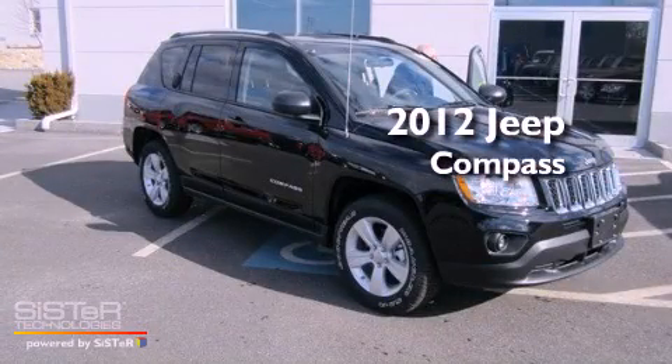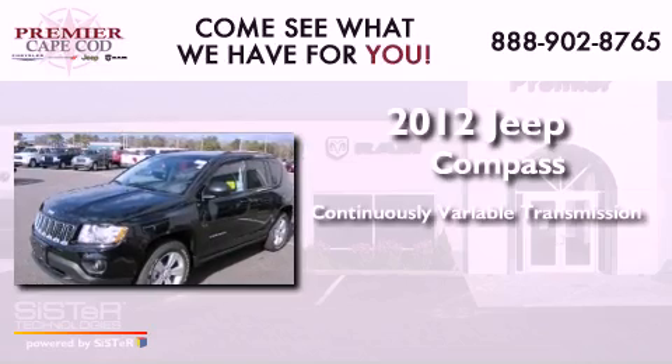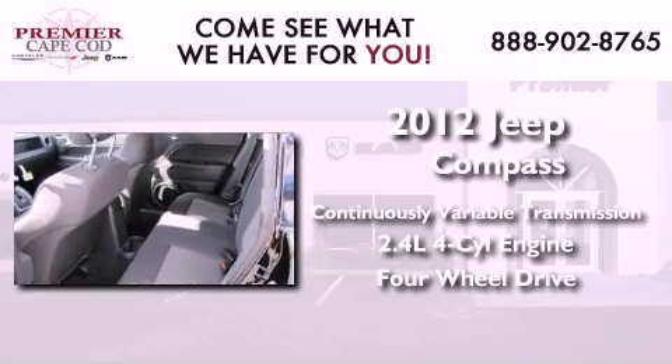This is a brand new 2012 Jeep Compass. This crossover has a continuously variable transmission, an inline four-cylinder engine, and the added safety and control of four-wheel drive.